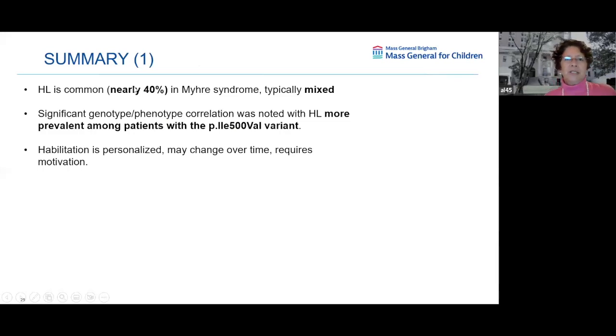In summary: hearing loss is common — nearly 40% — and is typically mixed. There is a significant correlation between the gene variant and the appearance of hearing loss, which was more prevalent with the isoleucine 500 to valine variant. Habilitation is personalized, may change over time, and requires motivation. Knowing early on which variant a person has and whether it's associated with hearing loss would help us ensure we are doing the right testing as soon as possible.